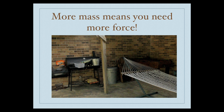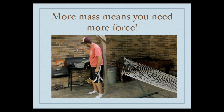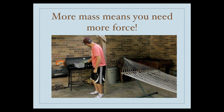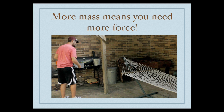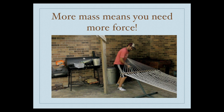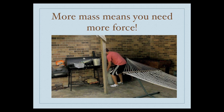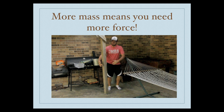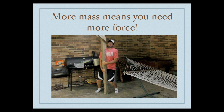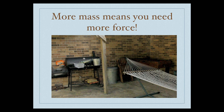More mass means you need more force. If I pick up a light cup, it requires less force. If I pick up a bucket full of water, it requires a little more force. If I pick up a hammock, it's a little heavier — more mass means a little more force. If I pick up a full trash can, that's a lot of mass, so a lot more force is needed. If I try to pick up this wooden beam, it's too much force required to move all that mass, so it's not going to move.